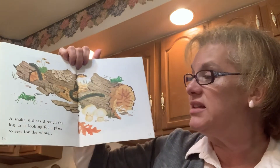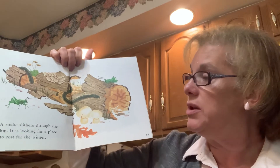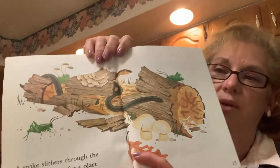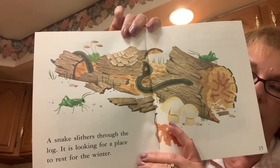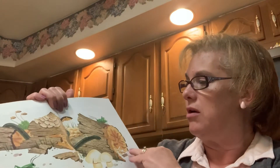A snake slithers through the log. It is looking for a place to rest for the winter. So he's going to make one of the little crevices his winter home and live and nap in the log.